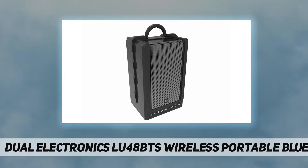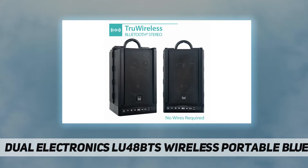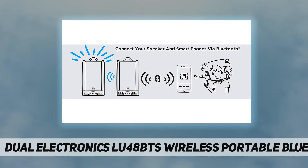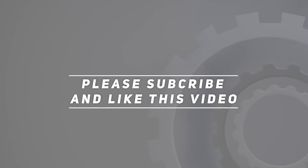Dimensions: 10.7"H x 6.5"W x 5.75"D, weighing 3.9 pounds each. Battery powered. Check the video description for the updated price. Thanks for watching — please subscribe and hit the like button.